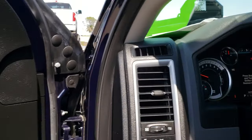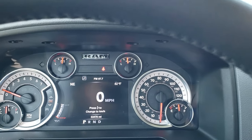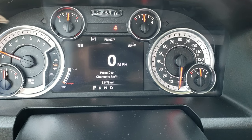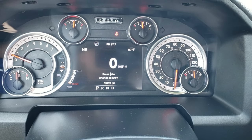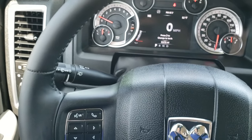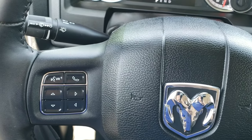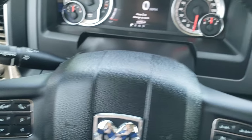As we hop inside the truck, you can see it has 53,478 miles, digital speedometer, outside temperature, and compass display — and you can change those corners to read however you want. It has the leather-wrapped steering wheel. Cruise controls and gear selector on the right, Bluetooth and information center controls on the left, and audio controls on the back of the steering wheel.